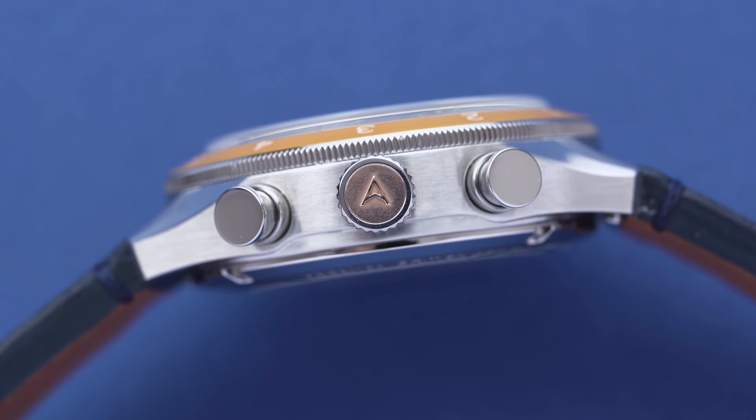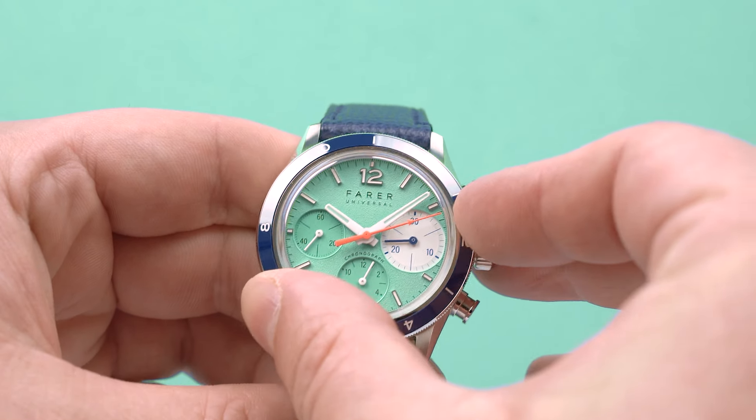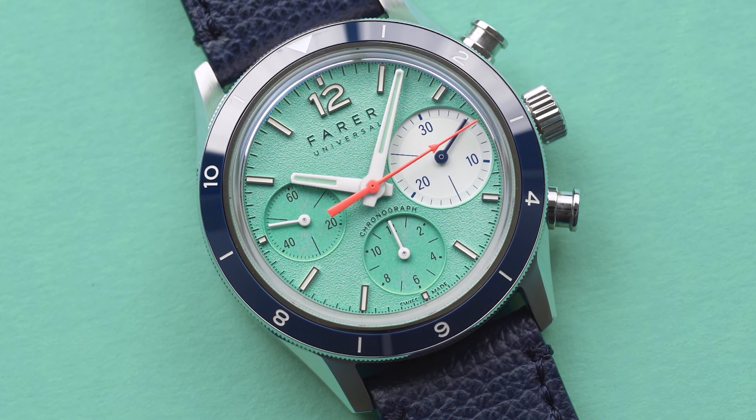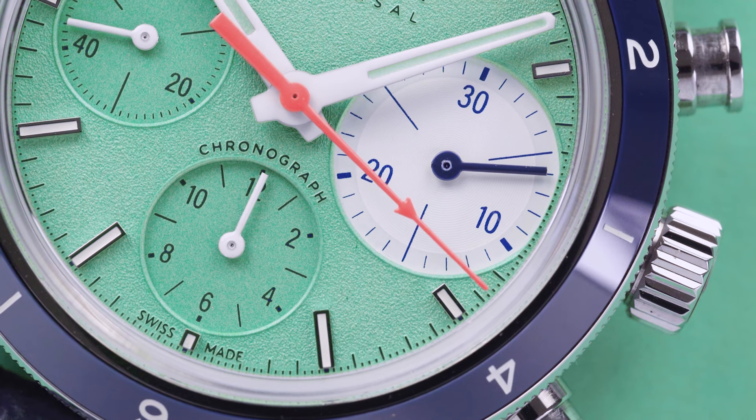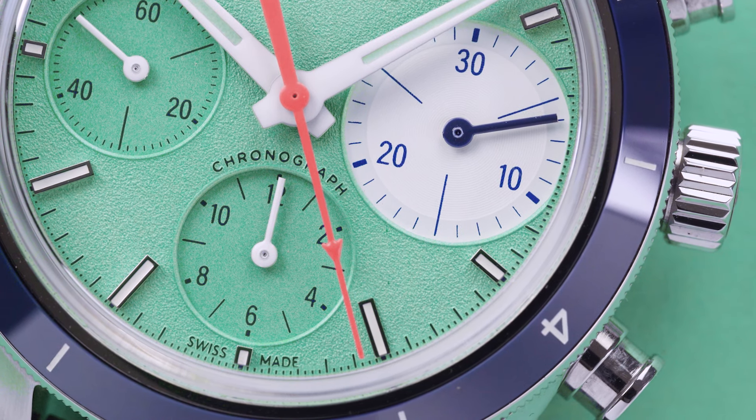Beautifully finished — beveled, polished, and matte finish. So the side of the case is matte, whereas there are edges that are polished. On both references we have ceramic bezels. In this instance, we have a very dark midnight blue ceramic bezel, 12-hour bi-directional — so it goes both ways — harking back to those vintage references that the watch is inspired by. The hands are stunning — they're white, lacquered almost, with a real thickness and real punch. And then of course the chronograph hand, which is neon orange, which has almost become a defining element of Farah's DNA from a design perspective.